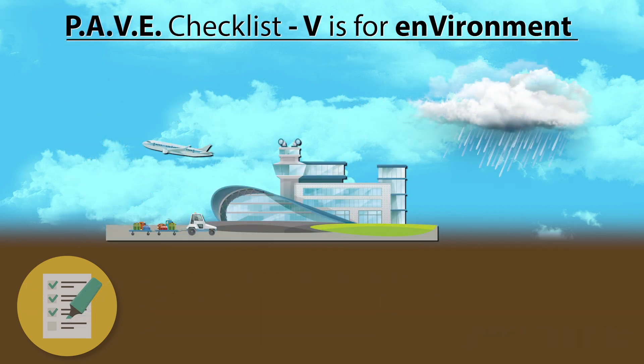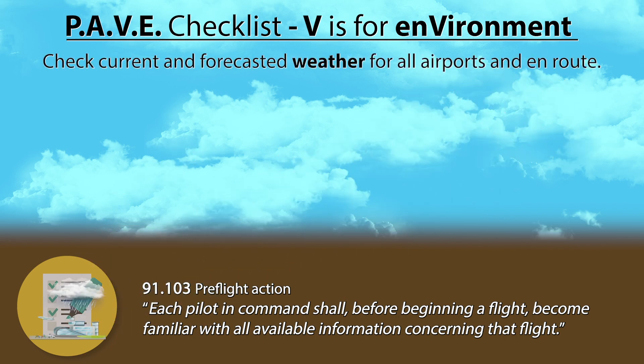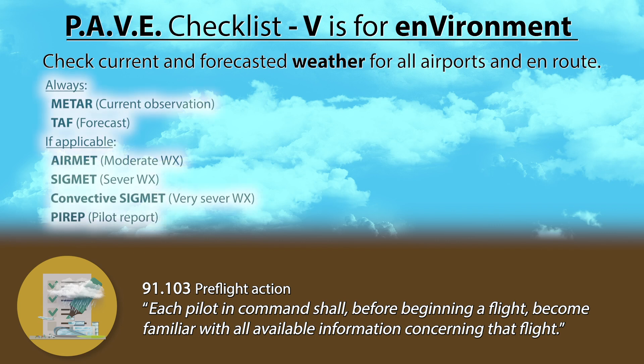Environment is a really big subject to cover in depth, so here we'll only do an overview of things to look for and check on before a flight, and I will probably make more detailed videos on each of those items separately. As pilot in command, you are responsible for gathering all available information before a flight, per 91.103. Always check on the current and forecasted weather conditions at all airports you are planning to fly to, your alternates, and along your route of flight. Items to check on include METARs, TAFs, and if applicable, AIRMETs, SIGMETs, Convective SIGMETs, and PIREPs.